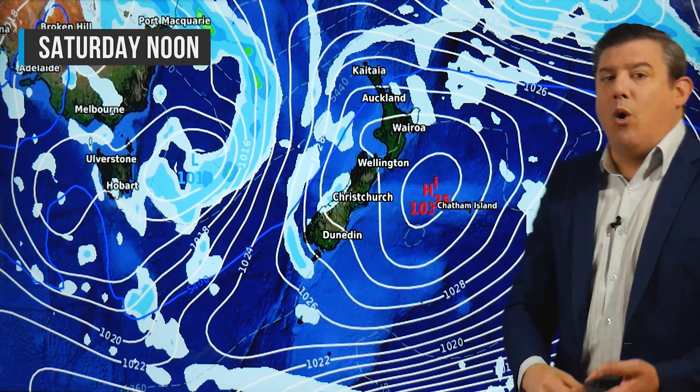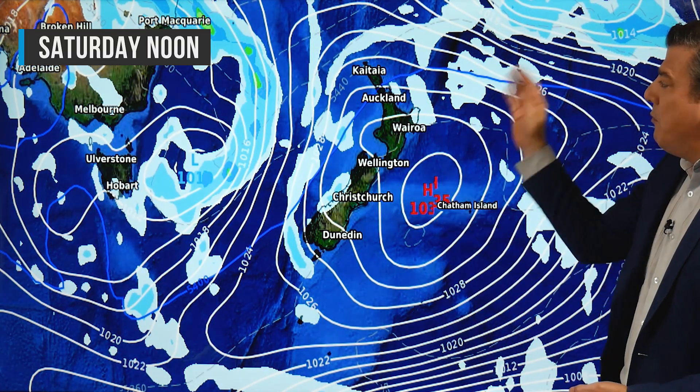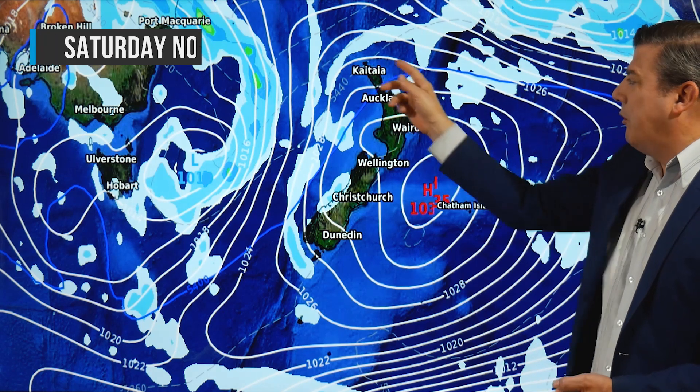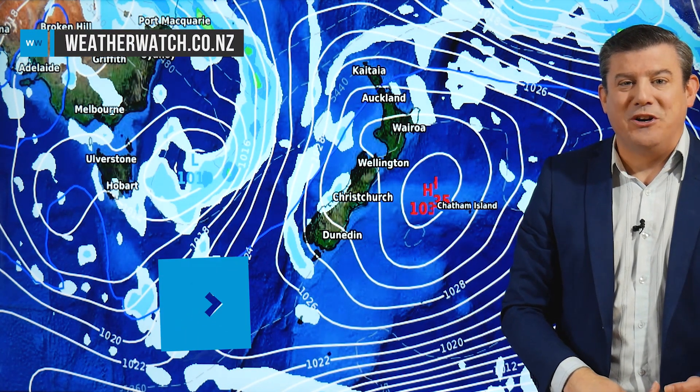Our final map is for the weekend, going into Saturday. You can see that high parked out over the Chatham Islands. We've got easterlies to the north with just one or two showers, and a general northerly flow that develops around the country — so once again, mild weather starts to return.